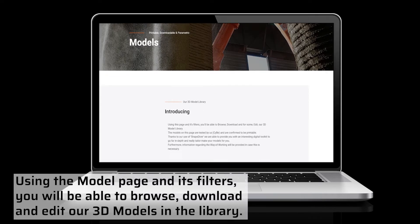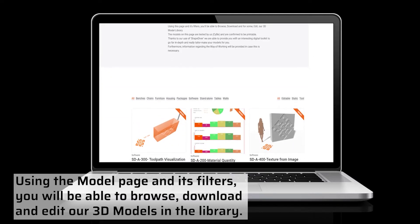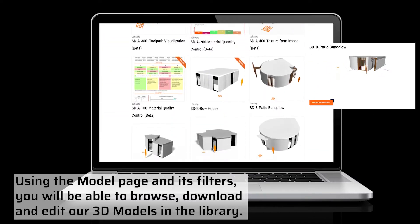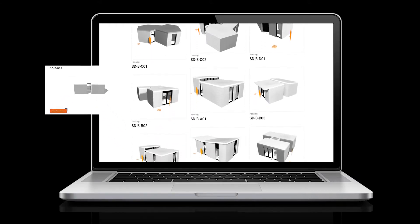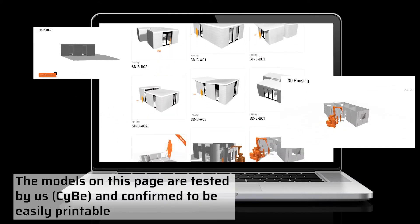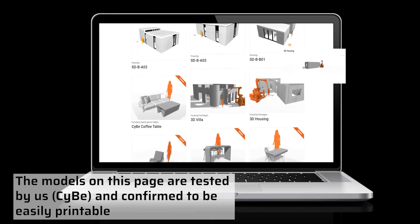Using the model page and its filters, you'll be able to browse, download and edit our 3D models in the library. The models on this page are tested by us and confirmed to be easily printable.